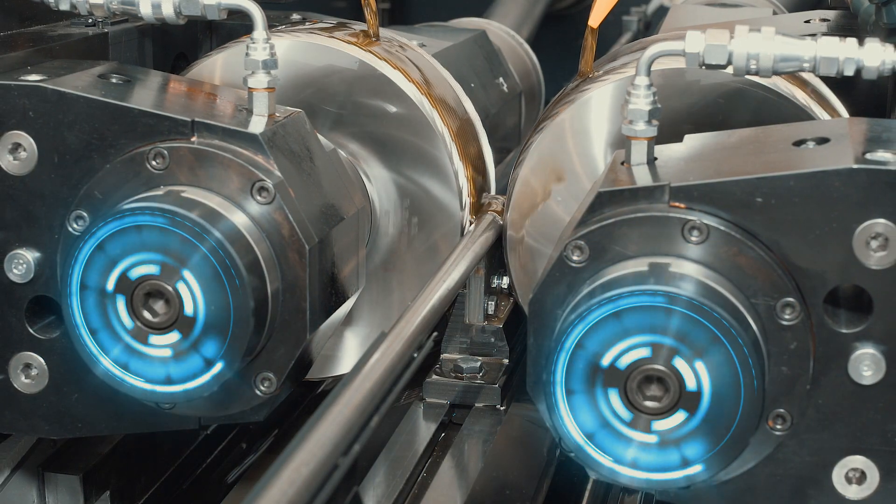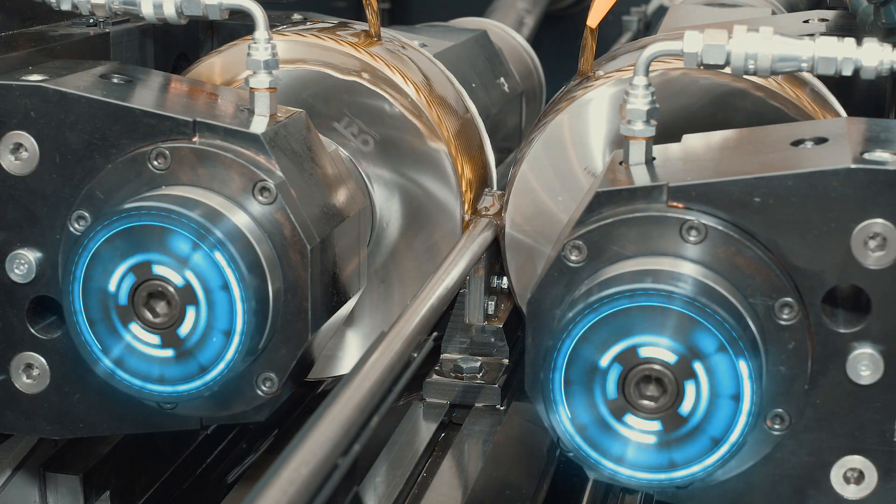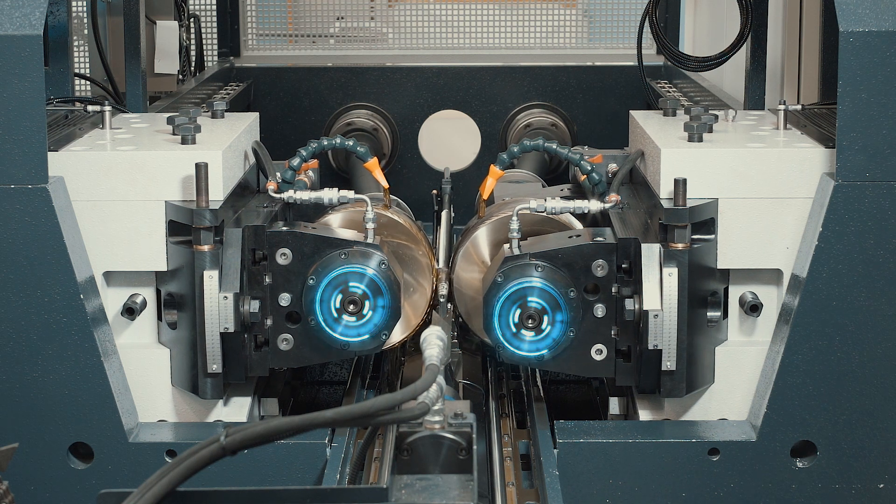It is a completely automated line of production that can work with a very large range of diameters as well as lengths of the work pieces.